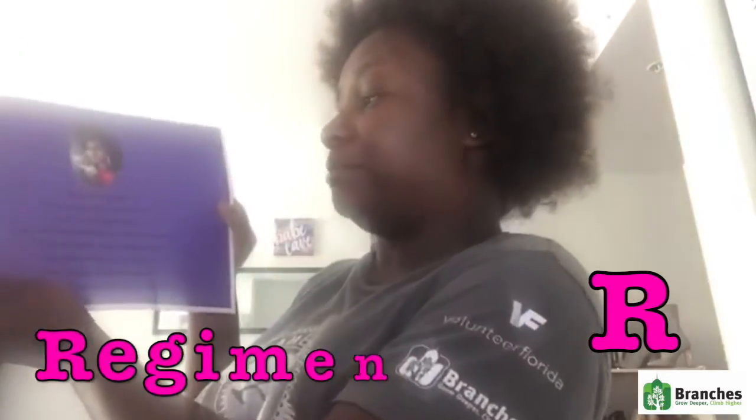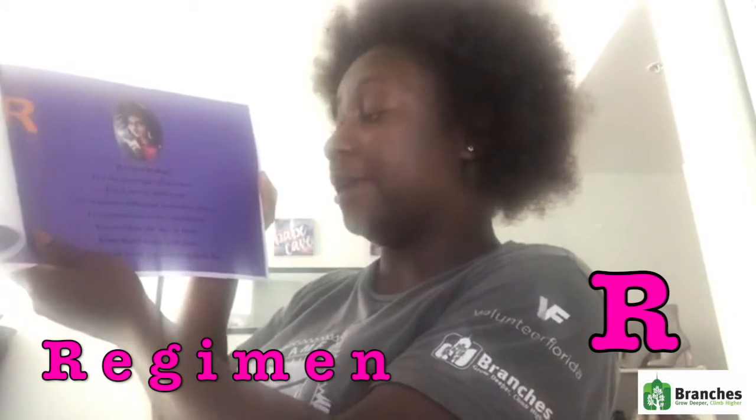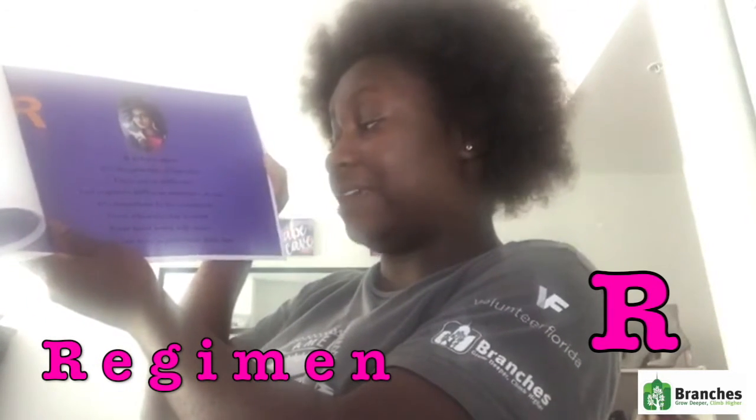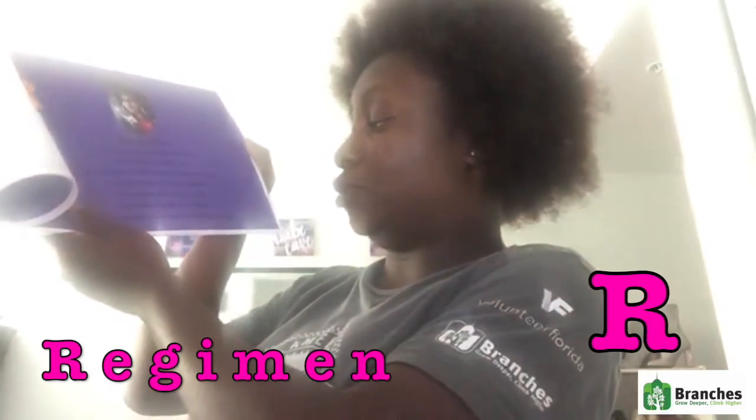R is for regimen. It's the practice of our hair. Each one is different and requires different amounts of care. It's important to be consistent — even when the day is tired, your hard work will shine because you were a persistent little fire.